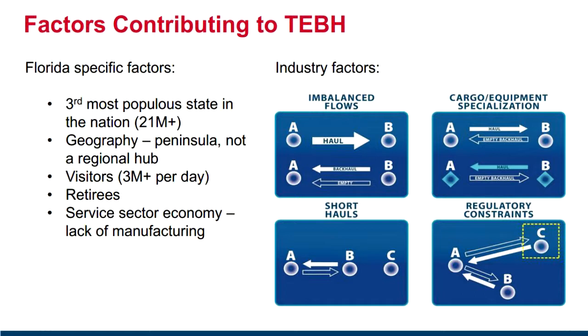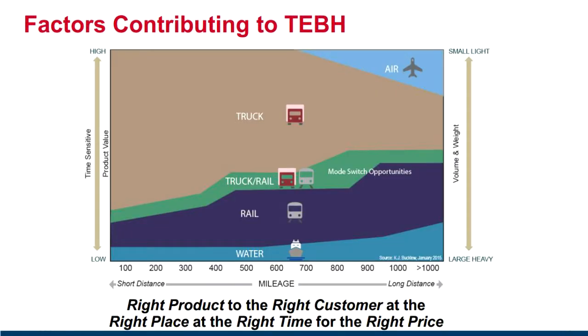What we'd like to do next on slide 16 is look at this from a more multimodal perspective — to get data for other modes, primarily seaport and rail, and compare truck empty backhaul to what we observe in these other modes, to see how they complement, supplement, or contradict each other, so we can try to make best use of available highway capacity and reduce empty movements.